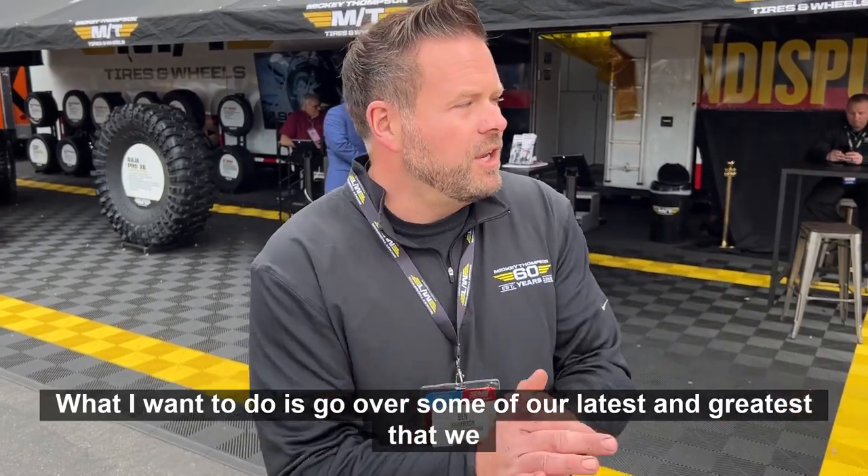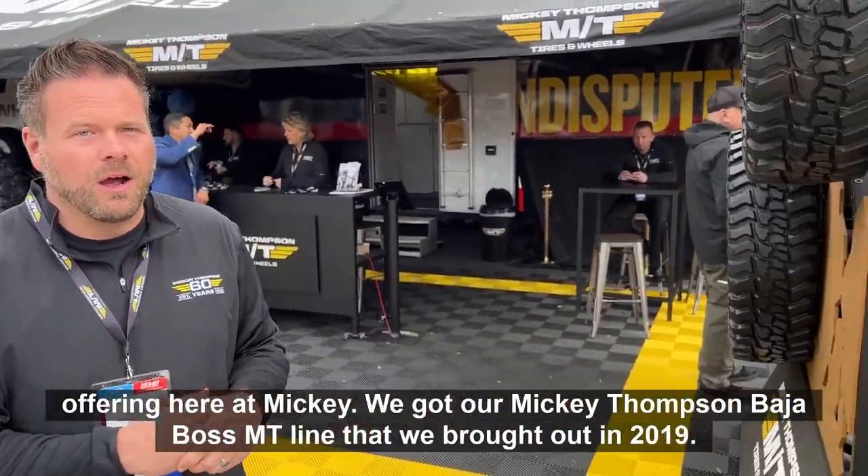Welcome to SEMA 2022. I'm Ben Anderson, Senior Light Car Product Manager here for Mickey Thompson Tires. What I want to do is go over some of our latest and greatest that we're offering here at Mickey.